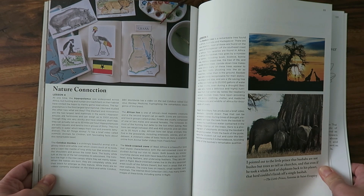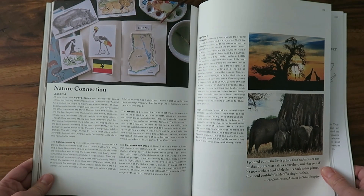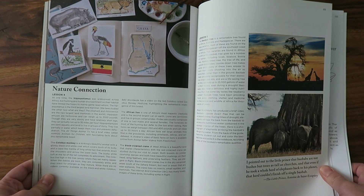Lesson number four is the nature connection, where they feature native animals from Ghana and you do coloring activities. We always start by watching a video and reading the description. The four animals were the hippopotamus, the colobus monkey, the African lion, and the black crowned crane. My boys love this — watching the videos and doing the drawings is a favorite in our house.